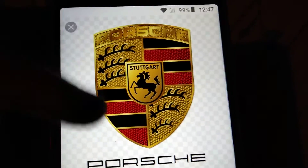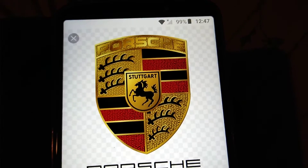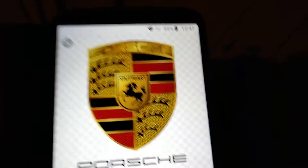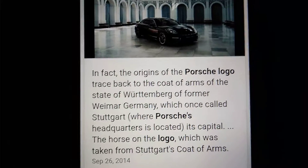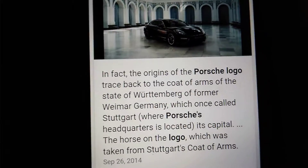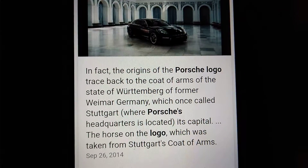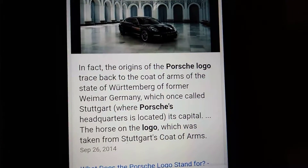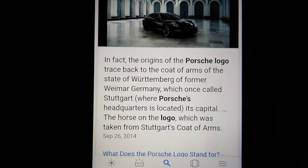Our next one is Porsche. You can see Stuttgart. The origins of the Porsche logo trace back to the coat of arms of the state of Württemberg, former Weimar Germany, which once called Stuttgart its capital — where Porsche's headquarters is located. The horse on the logo was taken from Stuttgart's coat of arms.